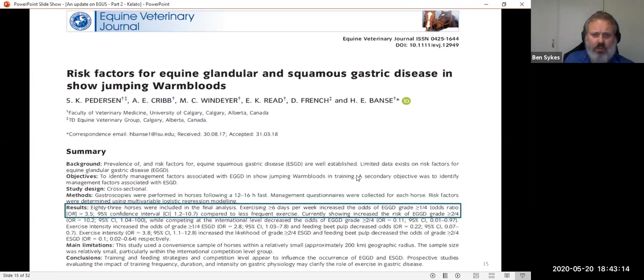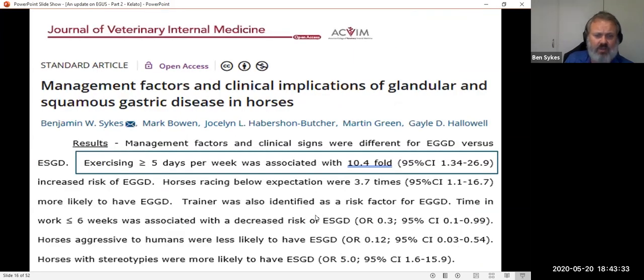We don't know too many risk factors for glandular disease, but exercise is one — not the duration, but the number of days per week. Exercising six or more days a week increased the risk of glandular gastric disease three and a half fold. In racehorses in Australia and the UK, exercising five to seven days a week made horses ten times more likely to have glandular disease than those exercising four or less days, even when correcting for other factors. So we need to build rest days into our horses' schedules to reduce the risk of glandular gastric disease.